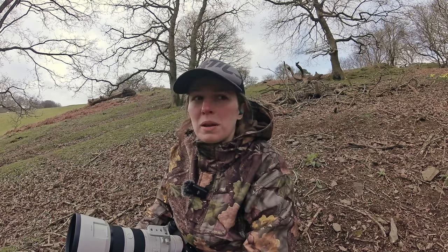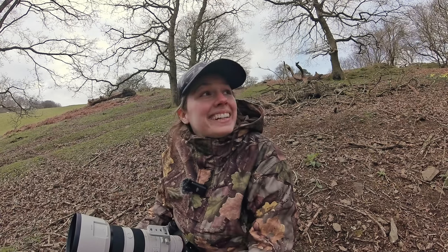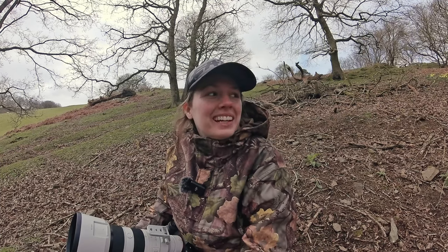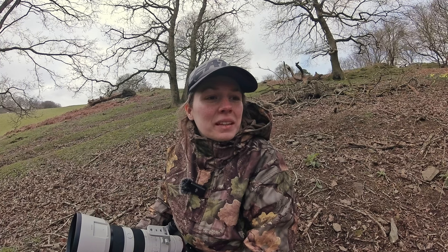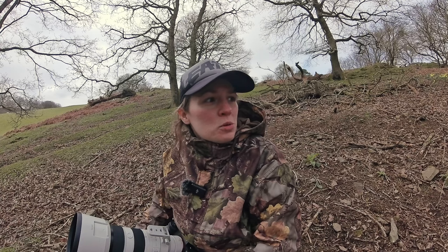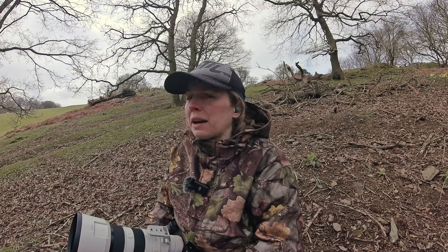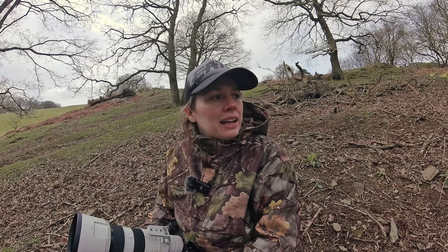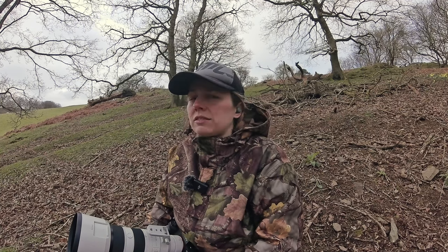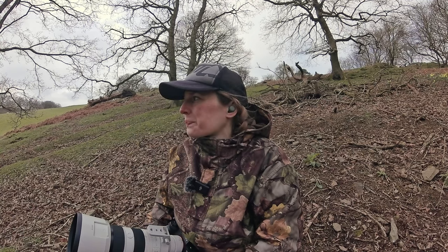The sun has gone in, so it has got quite a bit colder now, but I'm still hopeful. It would be a bit embarrassing to fail at photographing grey squirrels, but yeah, we will see how we do. I'm going to still sit out for another hour or so — I should get something in an hour, I hope. And then we might move on to another location if nothing really happens here.